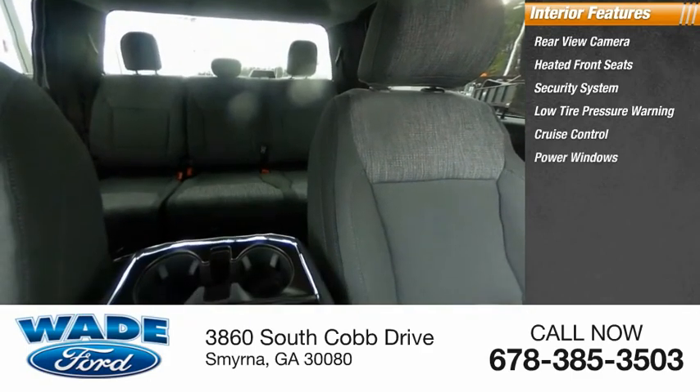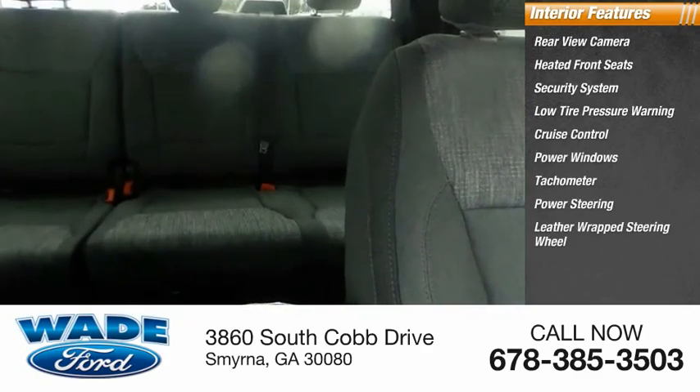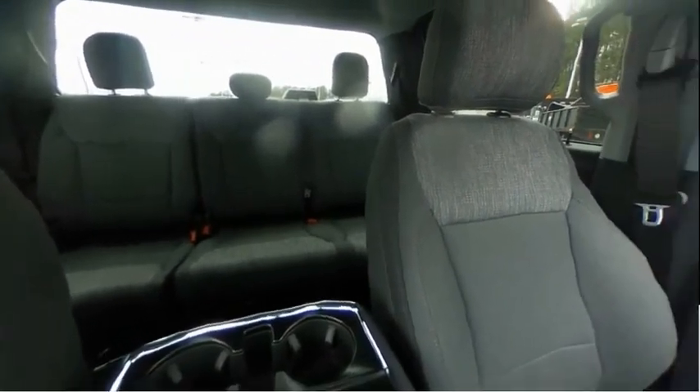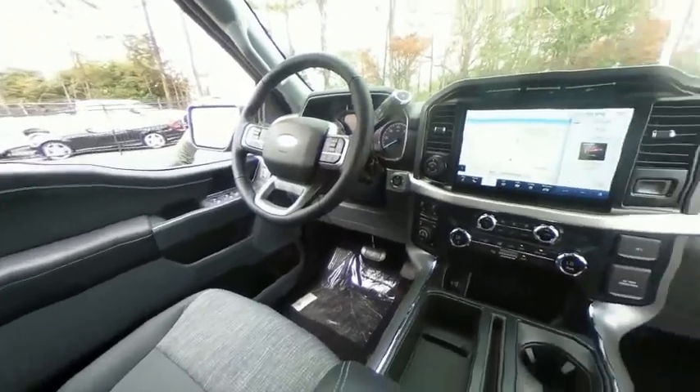Power windows, tachometer, power steering, leather-wrapped steering wheel, and tilt steering wheel. Wouldn't you look great in this vehicle? Stop in today and see for yourself.